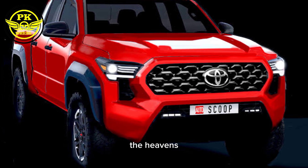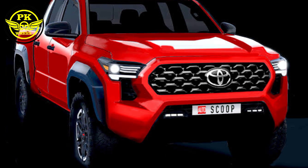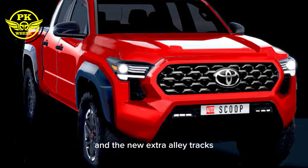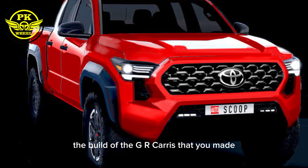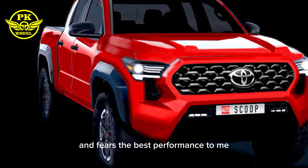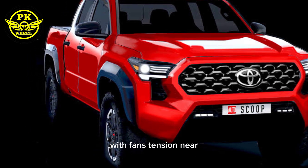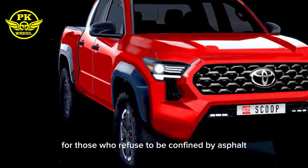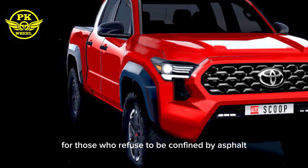The GR badge isn't just a sticker — it's a promise. It's the legacy of Toyota Gazoo Racing, honed on the toughest rally tracks and circuits worldwide. The Hilux GR carries that DNA, infused with performance tuning, advanced engineering, and a hunger for adventure. It's a truck built for those who refuse to be confined by asphalt, who crave the thrill of the open road and the satisfaction of conquering the impossible.